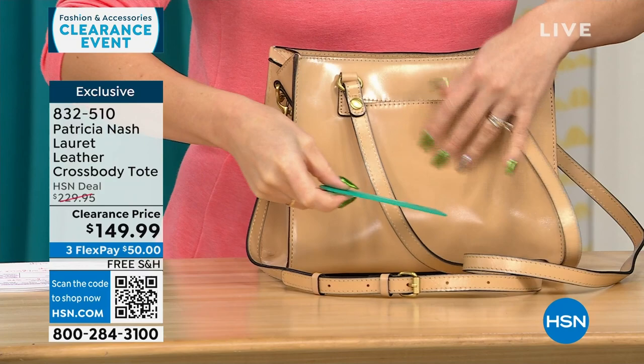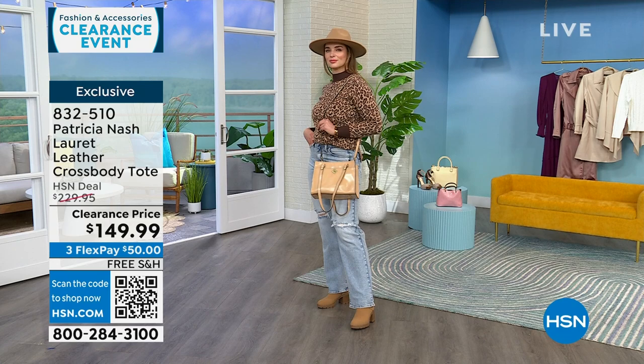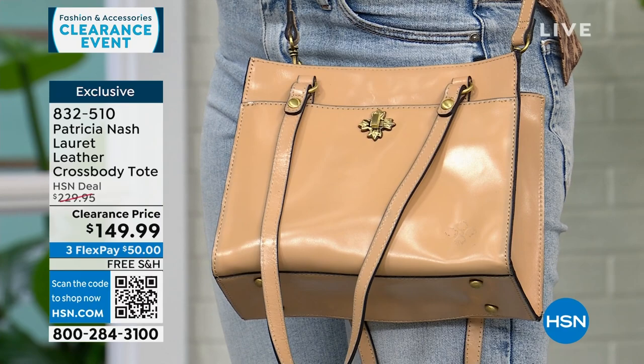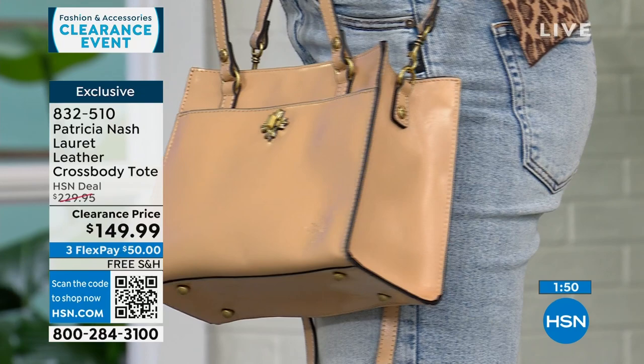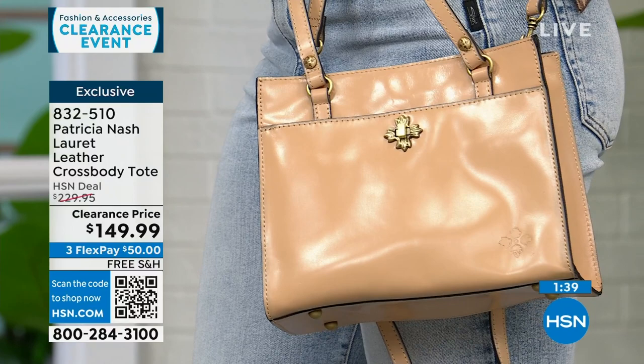I like Patricia's bags because they have a vibe — a bit of classic things that iconic women carried. I could see someone in a 1950s movie carrying this bag. She brought this bag just to HSN, so it's an exclusive. Even at $230 that was a deal for Patricia Nash, but it's on clearance today for $50 with free shipping. Just three beautiful options: sand, green, and granita.